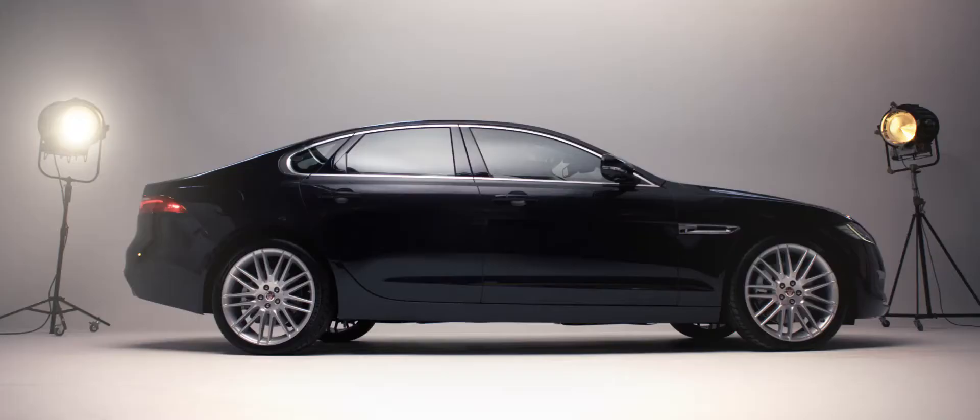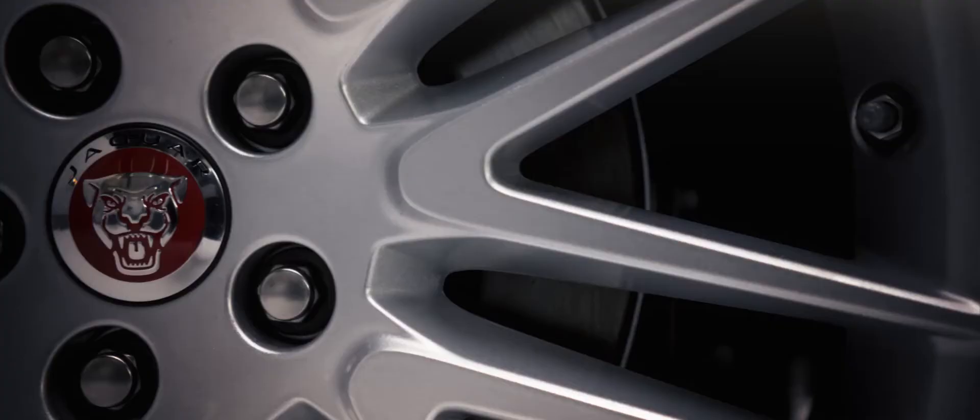When we're designing any Jaguar, there are fundamentals that have to be right. The silhouette has to be exciting, so we maintain the XF silhouette in so many ways. It's still a coupe profile because we're a sports car company — that's very important to us.